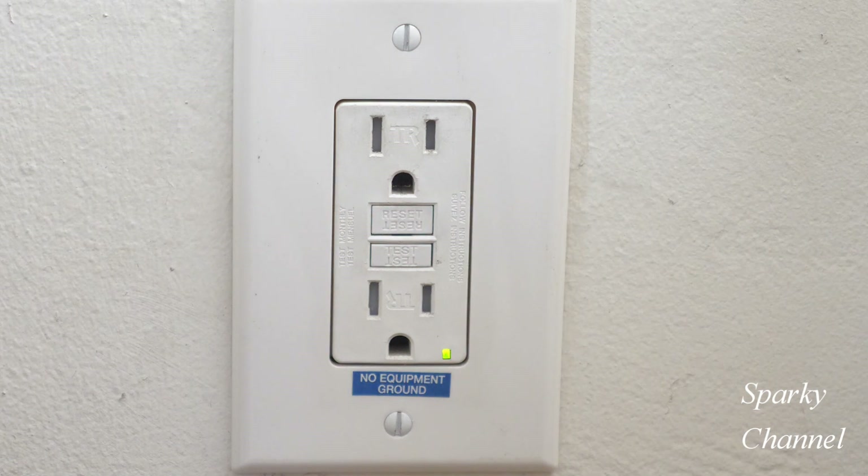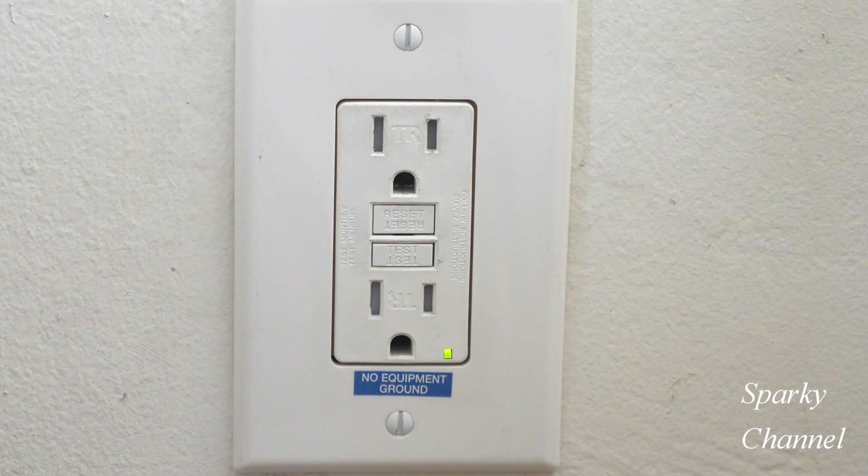Have you figured out why this occurs? If you need more time just hit the pause button, because I have an explanation from Leviton's GFCI expert. I wrote to them and asked them about this and they wrote back and gave me a very good explanation.